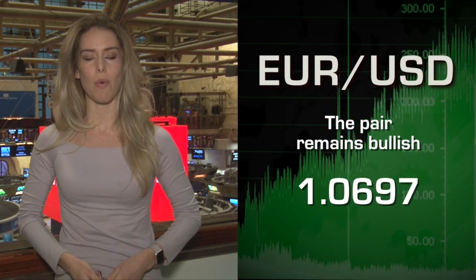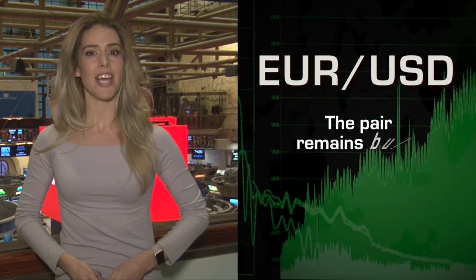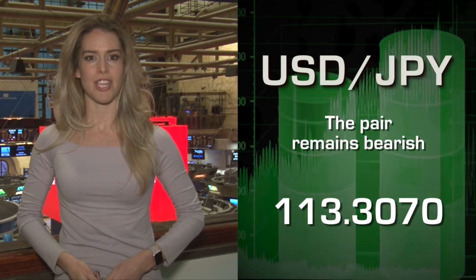The euro-dollar is down 0.16% at 1.0697. Dollar-yen up 0.52% at 113.30.